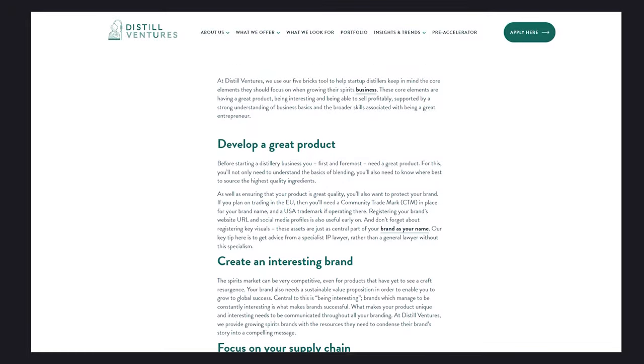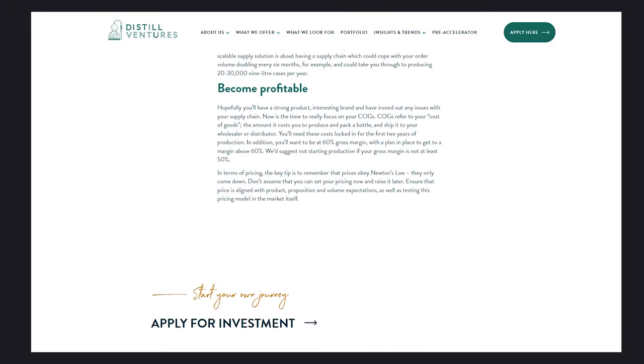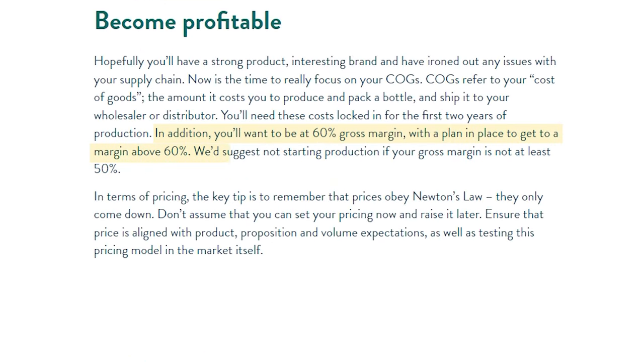The next thing you've got to look at is your profit margin. Let's assume you've thought about your brand and why people are going to buy it. The industry standard, according to Diageo, is 60% gross profit. They say if you can't make that, you don't want to start a business. Lots of smaller independents will work on a smaller margin than that, but it's a base model you can externally verify. If you're not making a profit anywhere near that, you need to think about why you're doing this.